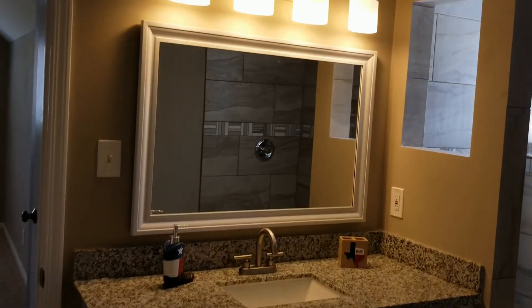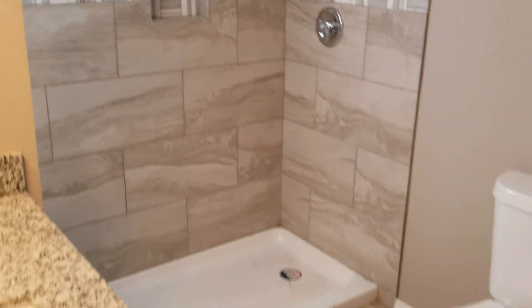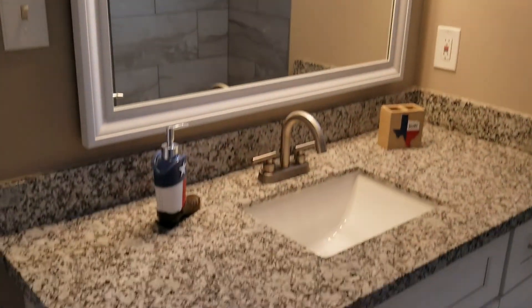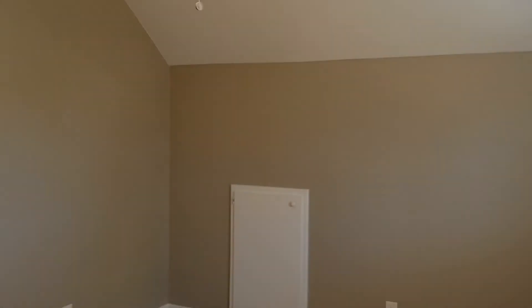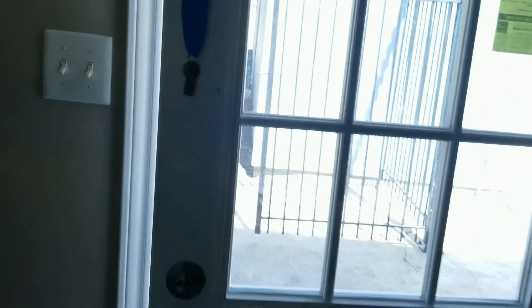Bathrooms looking good, all completed. We're supposed to be putting glass doors in here and then put a little glass piece right here — that's gonna be cool, came out really nice, love it. Same thing with this bathroom — got a little bit smaller storage space, so I'd want the other one just between us. Everything's looking good. Let's go ahead and teleport downstairs and go outside.